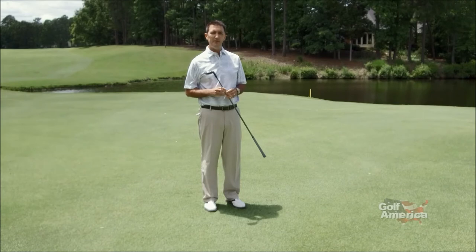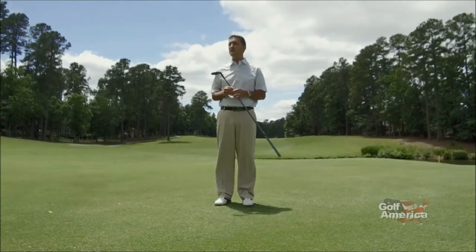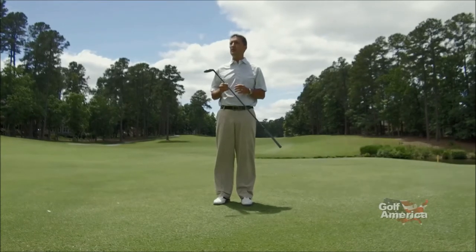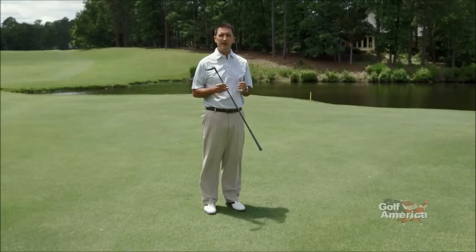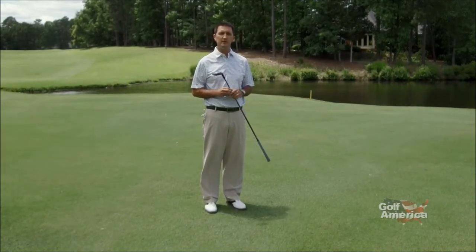To recap: set up just like a chip shot with your weight forward on a slightly open stance. The ball is directly below the center of your sternum, and then your putting motion takes over from there. It's a hybrid between a chip and a putt — that ball should get above the grass and just release right to the hole.